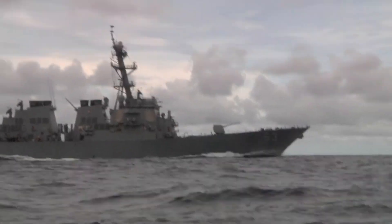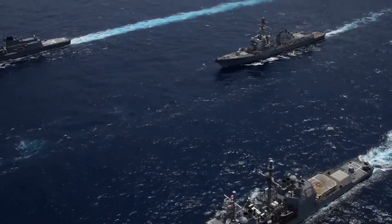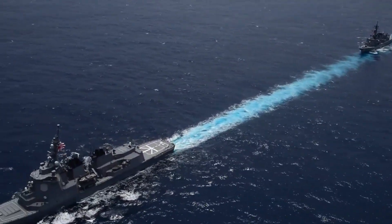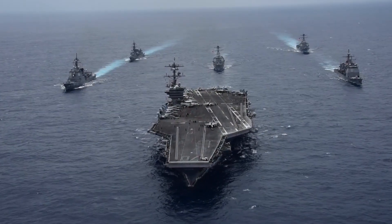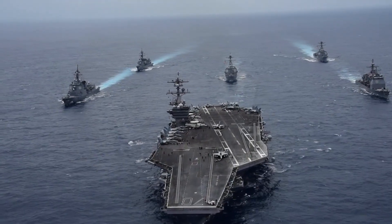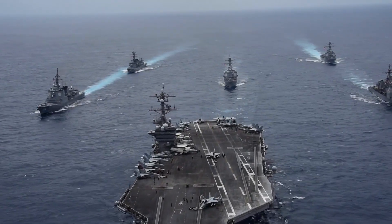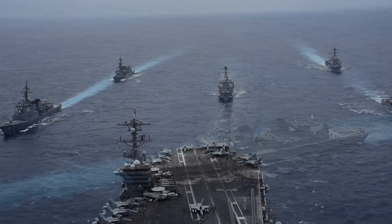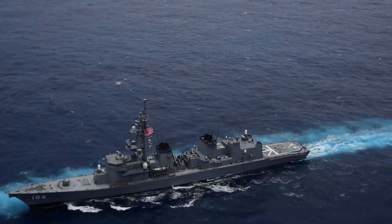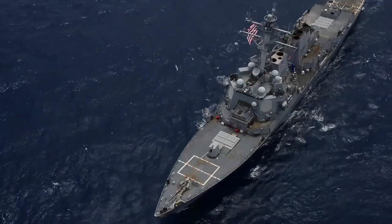Meanwhile, the Navy's next-generation destroyer, dubbed DDG-X, is facing its own cost increases and delays, the CBO found, while the Navy is believed to still be refining its core requirements for the ship class. TWZ has reported in the past about that platform.